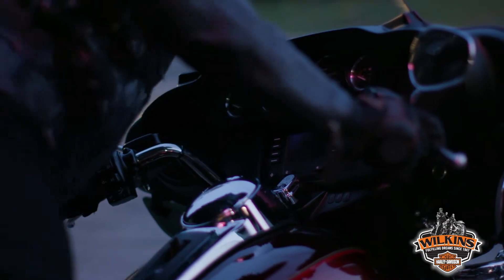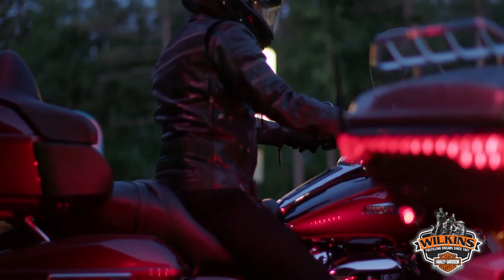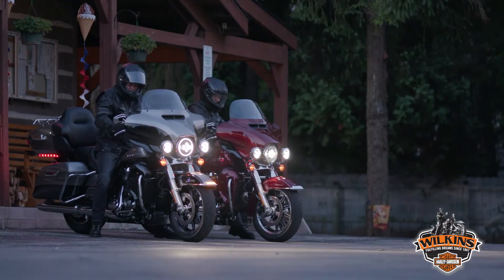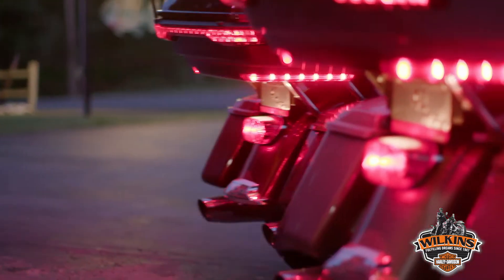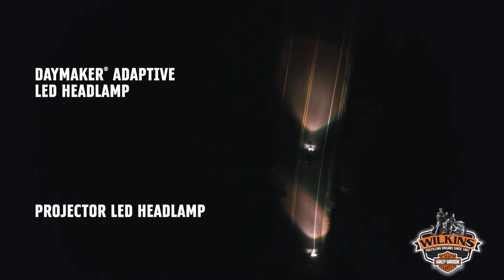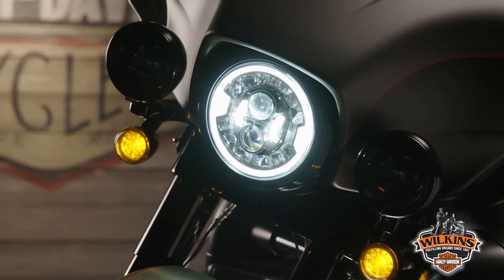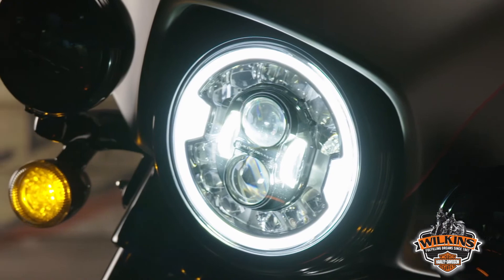Harley-Davidson's product development starts with talking with thousands of riders a year and taking that feedback and translating that into our product plans. We heard you loud and clear — you want more light from your headlamp and you want more light projected into dark unlit corners while you are leaning into a turn. The Daymaker Adaptive LED headlamp takes lighting technology to the next level and brings you lighting performance you didn't know was possible.